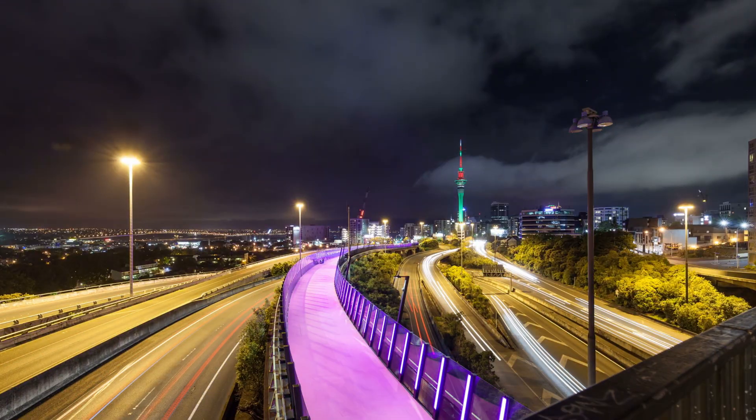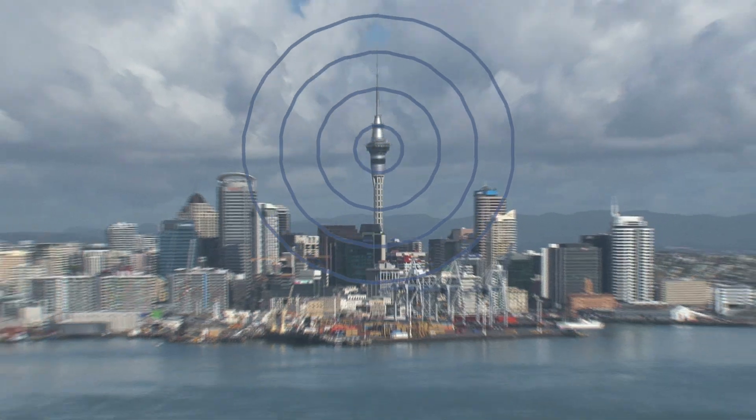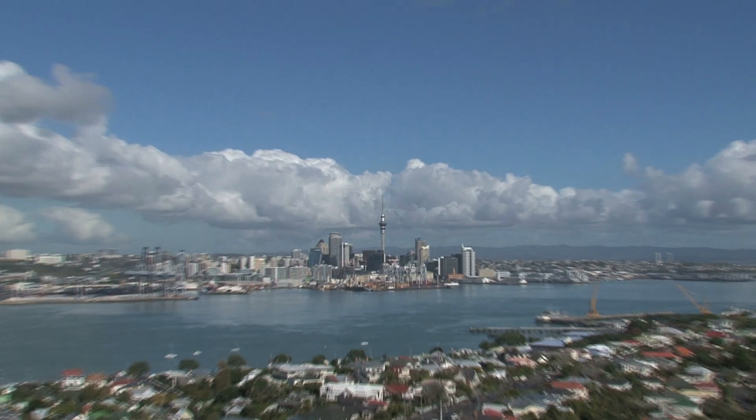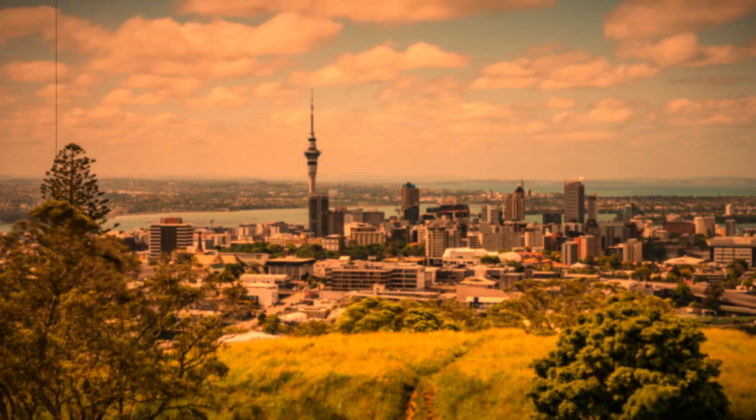The Sky Tower is more than just a tourist attraction with an observation deck. It's also the heart of the communication network for the wider Auckland area, giving it a vital role in the city's infrastructure. Sky Tower is impressive not only for its slenderness but also its height, rising to 328 meters. Dreamed up in the 1990s to be an iconic part of the New Zealand skyline.